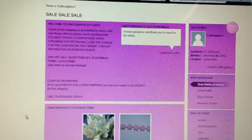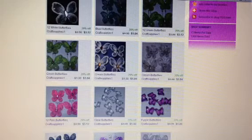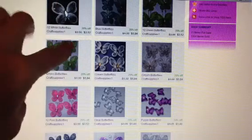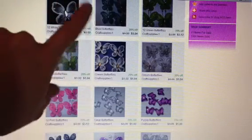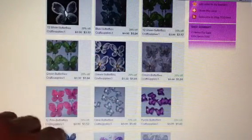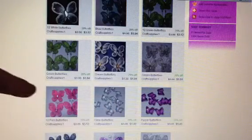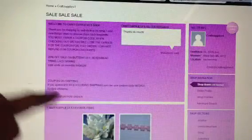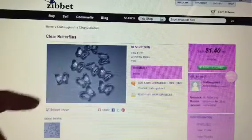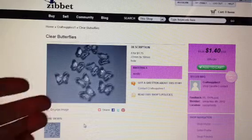She's got the butterflies of course, and right here she's got like 12 of them. These are the white ones and they're $3.12 and you can get 12 of them. These are like a light blue. She's got all different colors as you can see — you can get like a 4-pack for $1.04. And then she's got like these clear acrylic butterflies and they are 8 for $1.75.